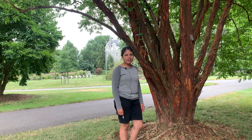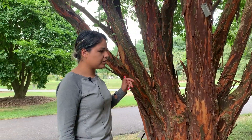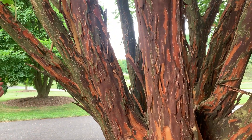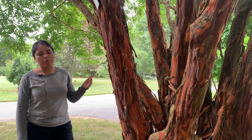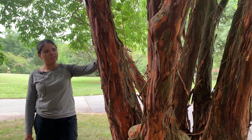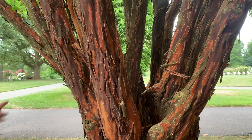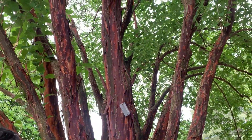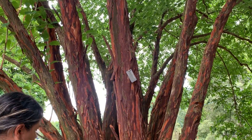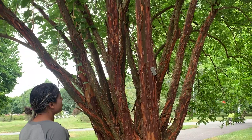This is Lagerstroemia fauriei 'Townhouse' — it's finished blooming, but I want to show you the bark and because a lot of the other crape myrtles we'll be seeing share features of fauriei. Fauriei is very cold hardy — zone 6 — making it the workhorse for cold hardiness. And the bark is just amazing; this is one of my favorite crape myrtles. It's currently exfoliating and will soon show more of that cinnamon-colored bark. It has a vase shape which lets you appreciate the trunk color nicely.